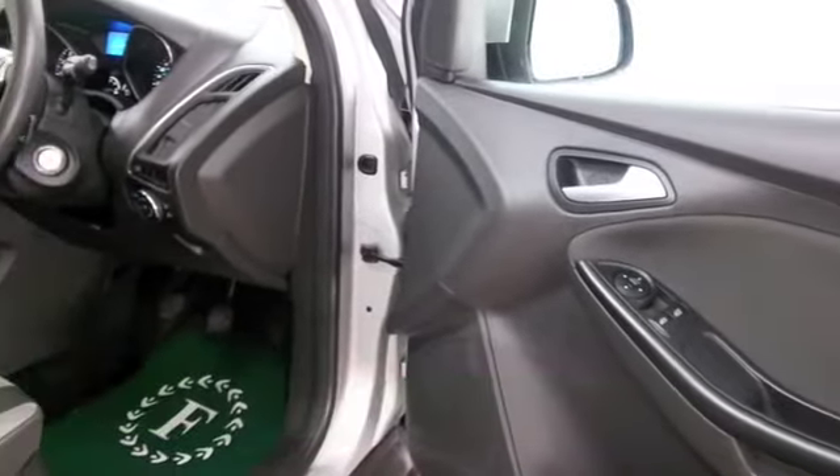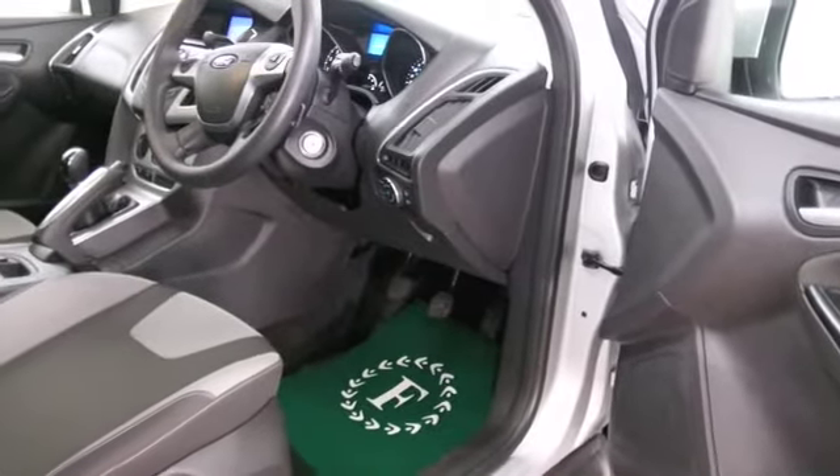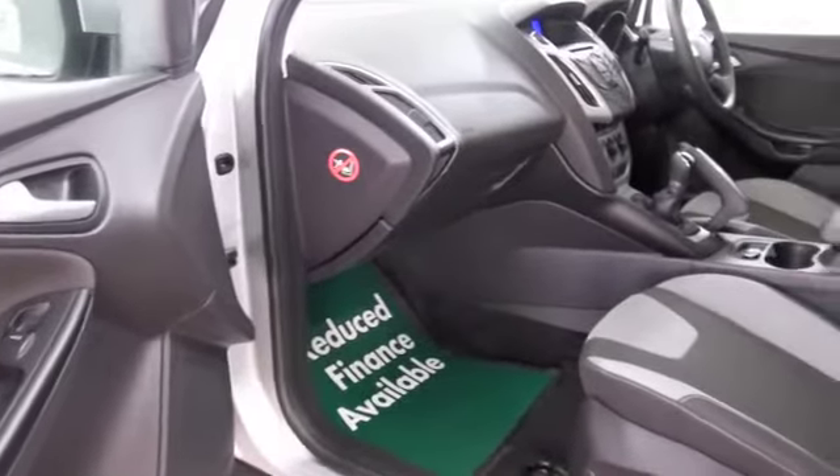This one has the 1.6 petrol engine. It'll return about 47 to the gallon, so running costs aren't going to be bad at all. There's a lovely cloth interior and you've got aircon, DAB, and Bluetooth — all the usual refinements are there for you.